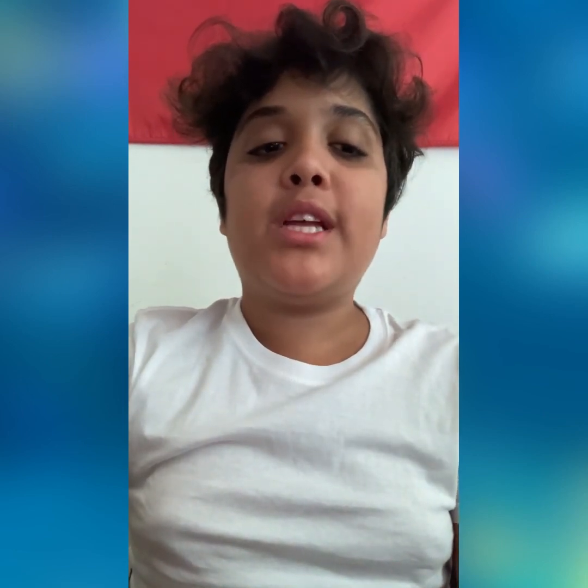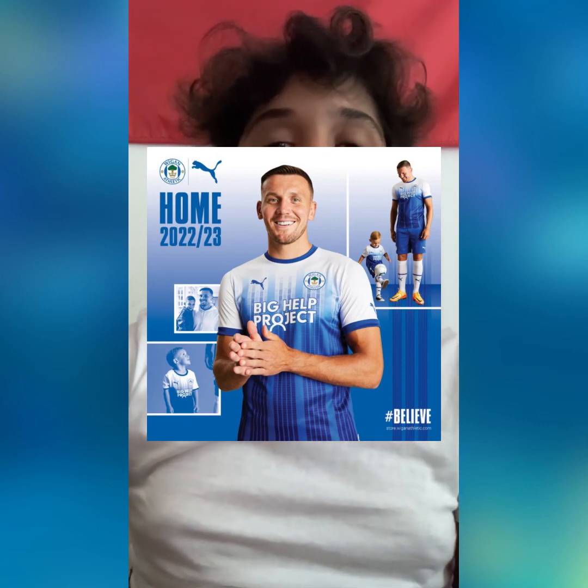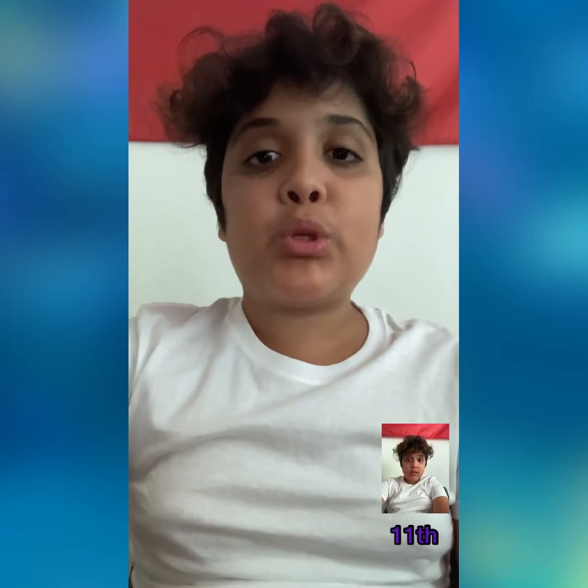And now for our final team: Wigan Athletic. We have a big help project sponsor with this blue and white texture — it screams Wigan Athletic. Hopefully they'll stay up after just getting promoted from League One. It's a nice kit, Wigan. It's good, so you're going to go in 11th place because you came up with a quality strip.